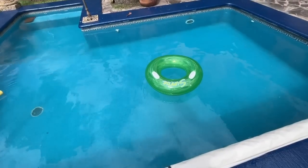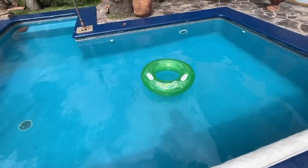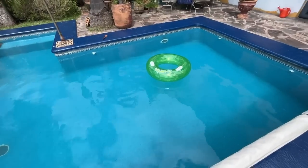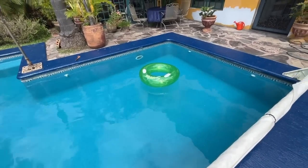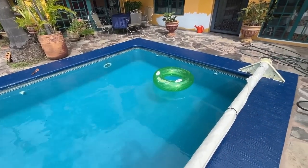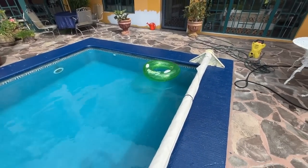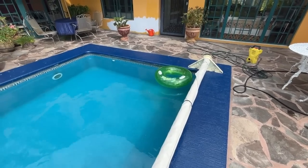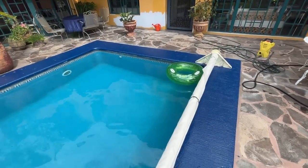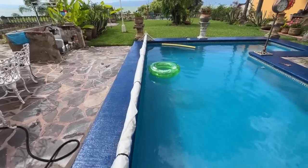I threw this ring in the pool the other day. As I was cleaning the laundry room, I found it — it hasn't been used for years. I blew it up and threw it in the pool, and I realized it gives me an indication of which way the wind is blowing. The gusts sent it the other way.